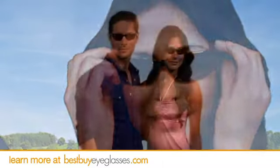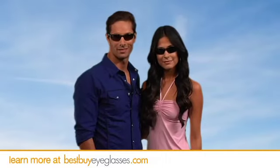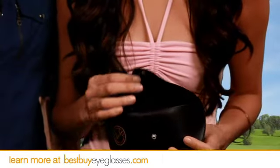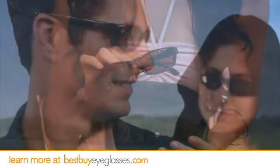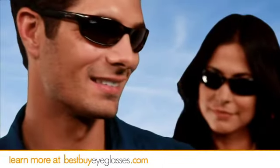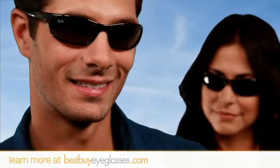These high quality sunglasses are crafted to stand the test of time and we deliver them with an authentic Ray-Ban case so you can make sure they'll always look their best. Get going with Ray-Ban's 4115 sunglasses. There's nothing stopping you.